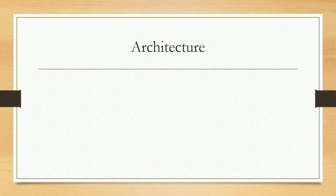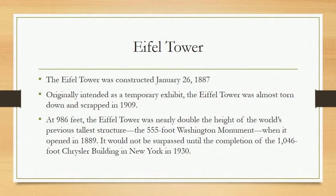Architecture. Eiffel Tower. The Eiffel Tower was constructed starting January 26, 1887. Originally intended as a temporary exhibit, the Eiffel Tower was almost torn down and scrapped in 1909. At 986 feet, the Eiffel Tower was nearly double the height of the world's previous tallest structure, the 555-foot Washington Monument, when it opened in 1889. It would not be surpassed until the completion of the 1,046-foot Chrysler Building in New York in 1930.